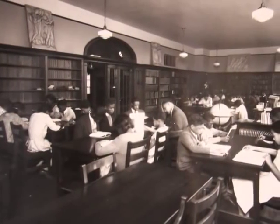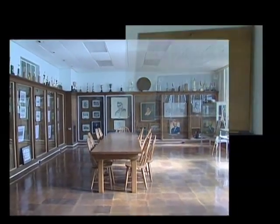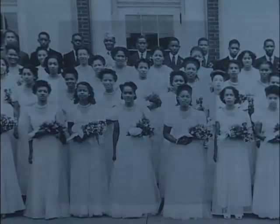Another original room, largely unchanged from the time the school was built, is the library, which today has been transformed into the Pauline A. Young Memorabilia Room. Pauline Young was librarian at Howard for 30 years, as well as the author of the first comprehensive study of Black history in the state of Delaware. The memorabilia room is filled with artifacts chronicling the efforts of Black education in Delaware.